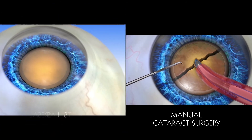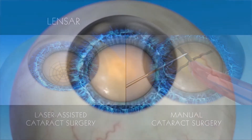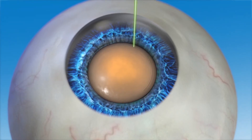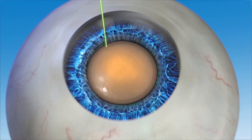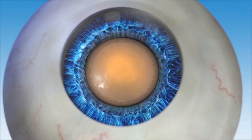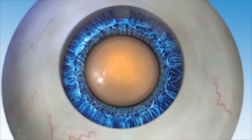In Lenzar laser assisted cataract surgery, the blades used in manual surgery are replaced with a precise and accurate laser, which also helps to minimize or eliminate the need for ultrasonic energy to break up the lens. In a Lenzar laser assisted cataract procedure, the capsulorexis is created first. Guided by Lenzar's detailed image, the surgeon accurately places laser spots in a circular pattern to create the opening in the capsule. Because the Lenzar laser allows for such accuracy during capsulorexis, positioning of the new lens can be optimized, which may lead to an improved vision outcome.